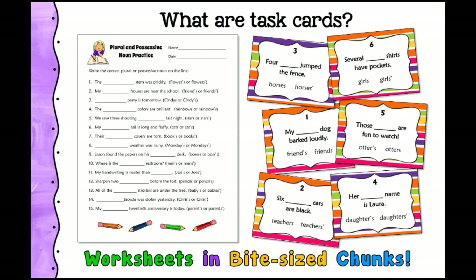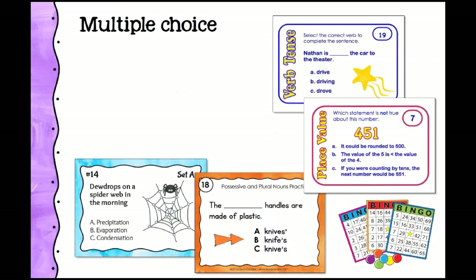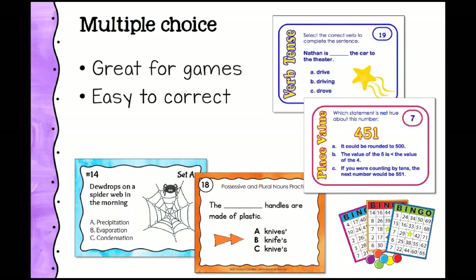Now that we know the types of task cards, let's look at the different kinds. Multiple choice task cards come in several types — some are very easy, some have longer answers. They're great for games, easy to correct because answers are just A, B, or C, and they're excellent for test prep because they often look just like the test. Short answer task cards require a short answer, which is a good way to increase rigor and differentiate, since it's much harder to pull an answer from your own head. They can be open-ended, which isn't possible with multiple choice.